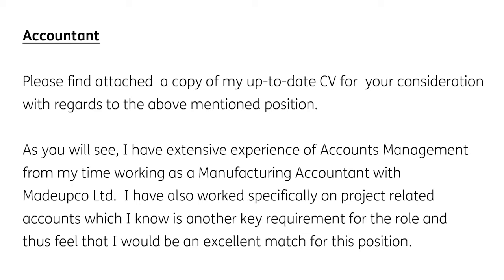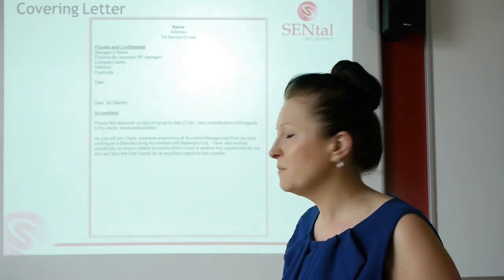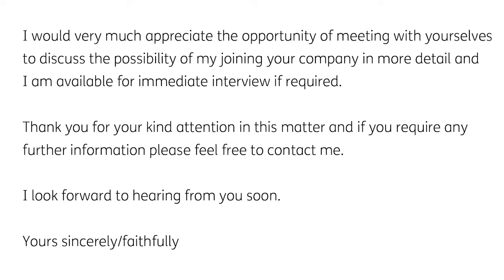'As you will see, I have extensive experience in accounts management from my time working as a manufacturing accountant with Made Up Company Limited. I've also worked specifically on project-related accounts, which I know is another key requirement for the role, and thus feel that I would be an excellent match for this position.' He's drawn out why he wants to work specifically for that business — they feel he wants to work with them, not that he's just sent that letter out to a thousand companies. He's made it very relevant for the job. Then: 'I would very much appreciate the opportunity of meeting with yourselves to discuss the possibility of joining your company in more detail, and I'm available for immediate interview if required.'